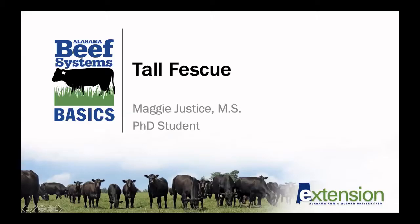Hello, my name is Maggie Justice and I'm a PhD student in the Department of Animal Sciences here at Auburn University. For our forage drop video today we will be talking about tall fescue.